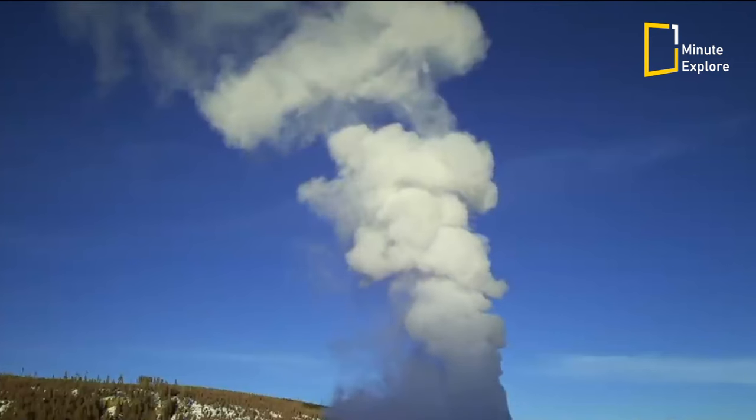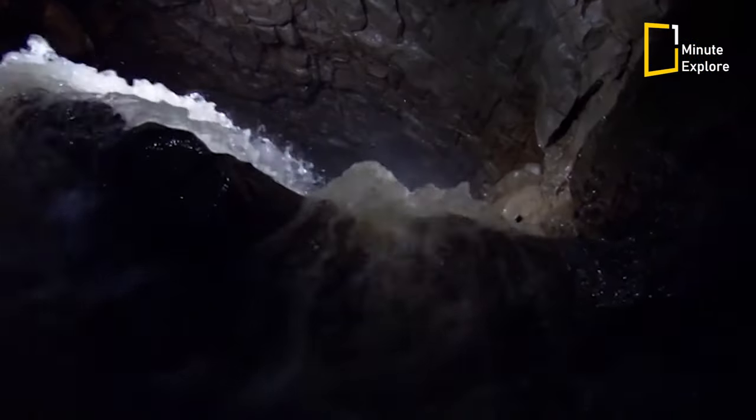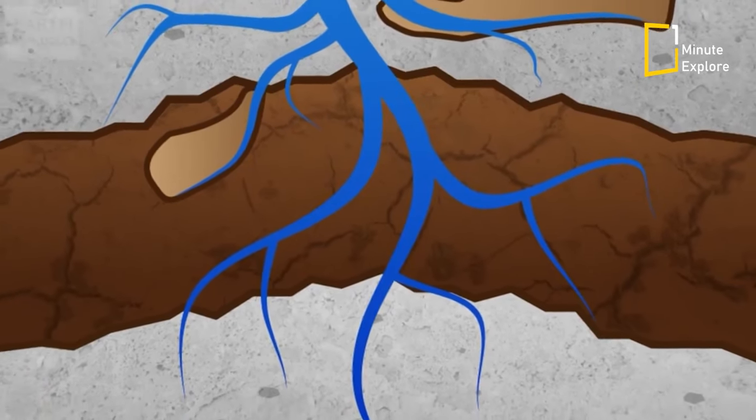The height and frequency of a geyser's eruptions depend on several factors, including the amount of water in the underground reservoir, the temperature of the water, and the size and shape of the geyser's underground plumbing system.